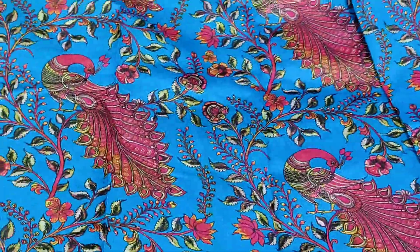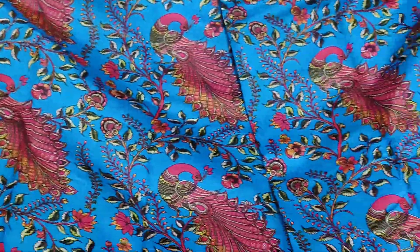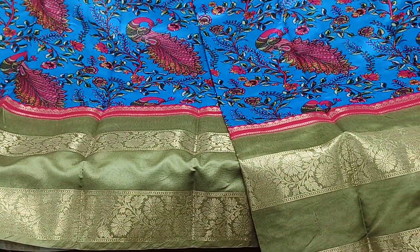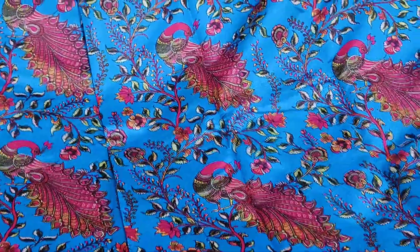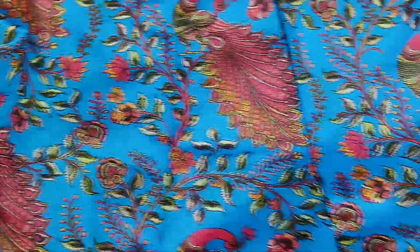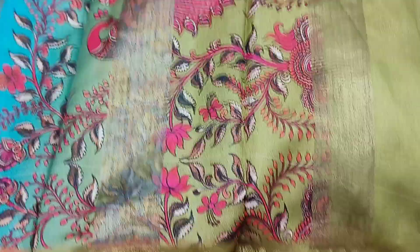Next is Peacock Blue Shade. All over peacock design with a lot of different concepts. Peacock Blue and Green combination with gap border sarees. The gap border sarees are very good quality and come with a blouse — 1 meter blouse and short blouse.